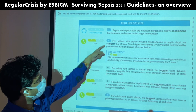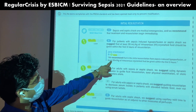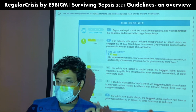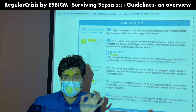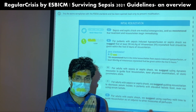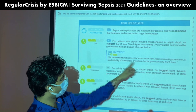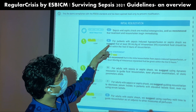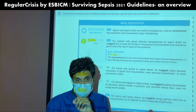There is a notable change from 2016: the initial resuscitation for sepsis-induced hypoperfusion of at least 30 ml/kg intravenous crystalloid fluid within the first three hours was a recommendation. Now it has been downgraded to a suggestion. The difference is significant — a recommendation means it should be done, a suggestion means you can do it based on clinical judgment. So fluid resuscitation of 30 ml/kg within three hours is now a suggestion — if the patient doesn't need that much, you may increase or decrease.